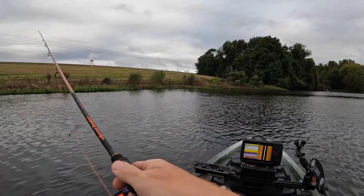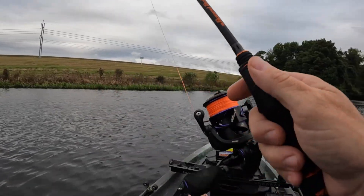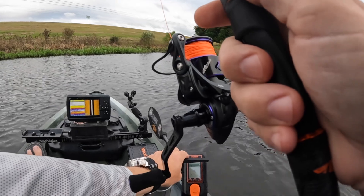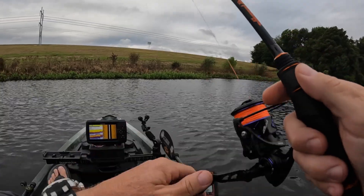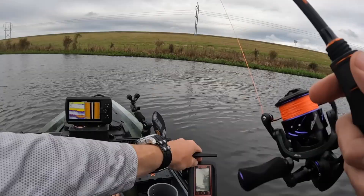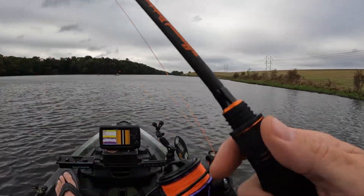A couple of first-time kayakers, so Luther's staying behind and showing them the ropes and the safety aspect of everything. It's a good area to be at today because of the wind — it's a protected little hole. It's like a little separate waterway, about three miles long and five or six hundred feet wide. It's a nice shallow, skinny body of water. There's a lot of catfish, gar, and deep pockets in here too.